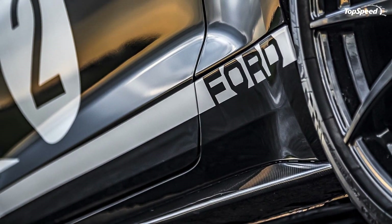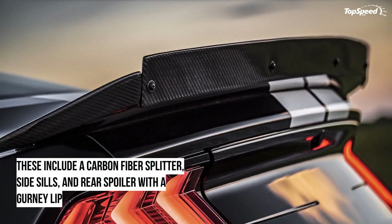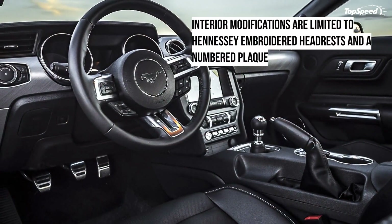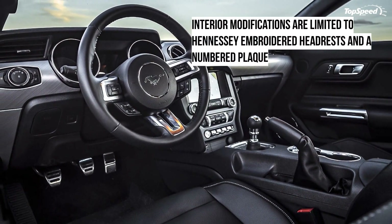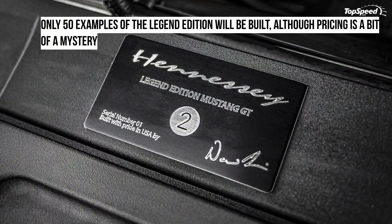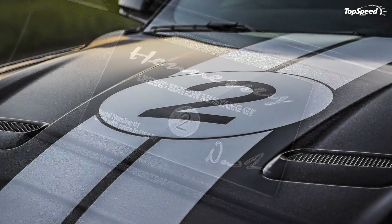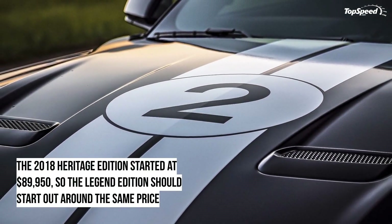This is Hennessy, though, so those 460 ponies just aren't good enough. In fact, this Mustang GT is more powerful than Ford's pride and joy, the Shelby GT500. Where that model puts out 760 horsepower and 625 pound-feet of torque, the Hennessy Mustang GT Legend Edition puts down 808 horsepower and 677 pound-feet of torque.